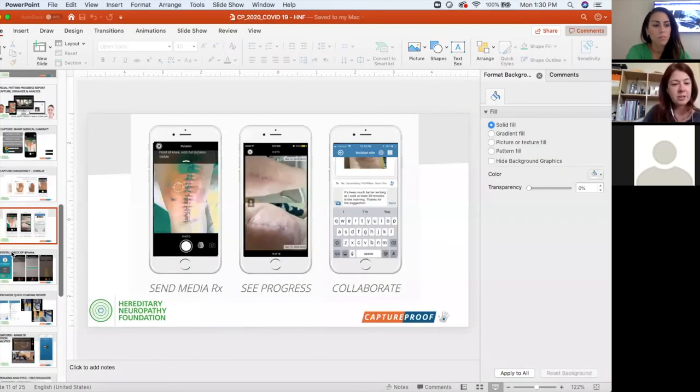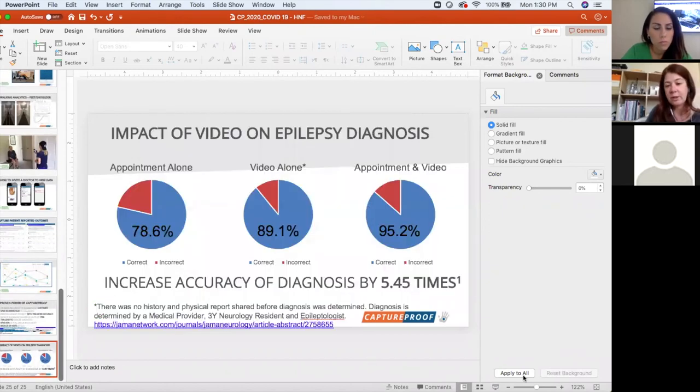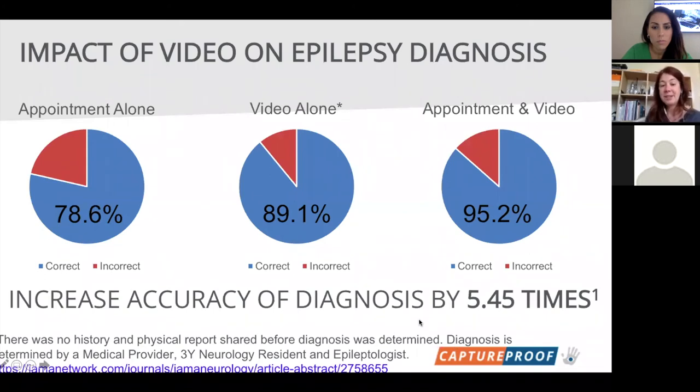For neurology specifically, we just had data published in JAMA Neurology showing amazing results. For epilepsy, we showed the ability to increase accuracy of diagnoses by almost 5.5x. If you submitted a video alone — no test instructions, no history, nothing — your likelihood of getting an accurate diagnosis is 89.1%, whereas the accuracy without a video at your appointment is almost 79%. If you can really tell your story well, you have the ability to get better care.